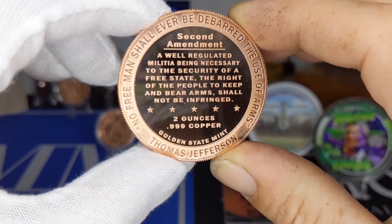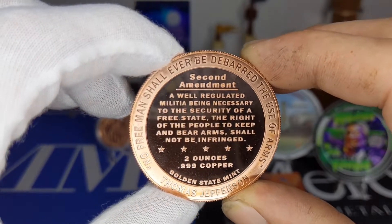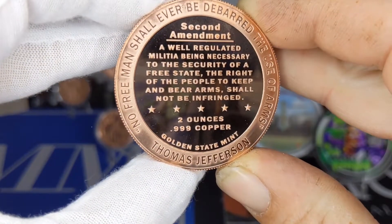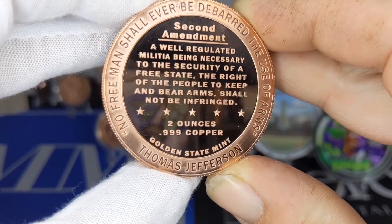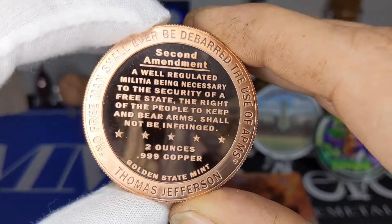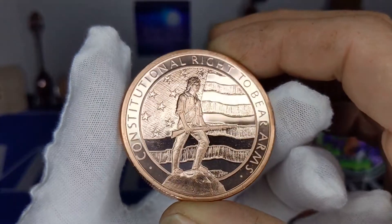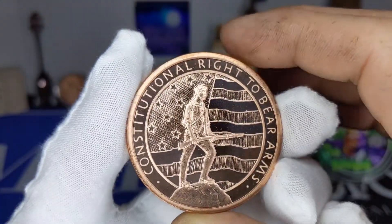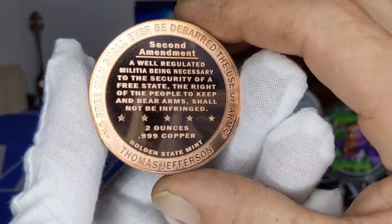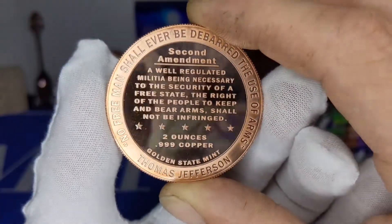It reads: 'No free man shall ever be debarred the use of arms.' The Second Amendment reads: 'A well-regulated militia being necessary to the security of a free state, the right of the people to keep and bear arms shall not be infringed.' This is two ounces of three-nines fine copper from the Golden State Mint. They do really nice work — I'm a pretty big fan of their products. They've got nice clean designs. This one was about $5.50 plus $1.68 shipping.